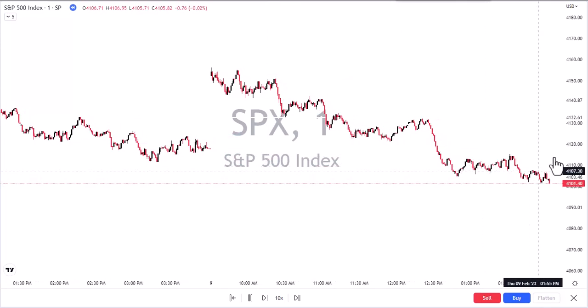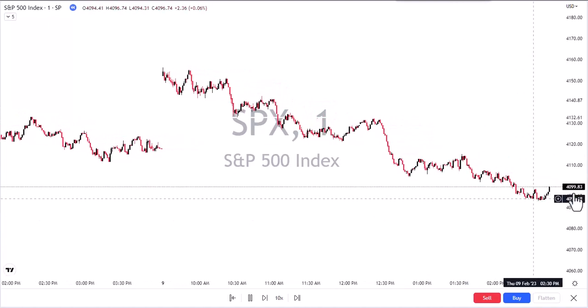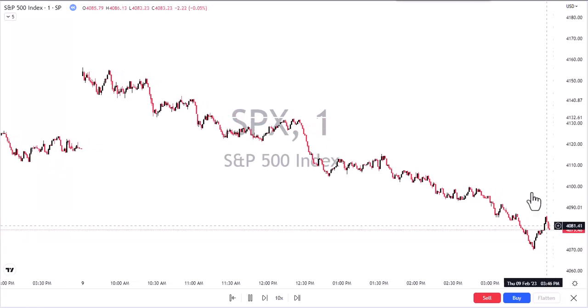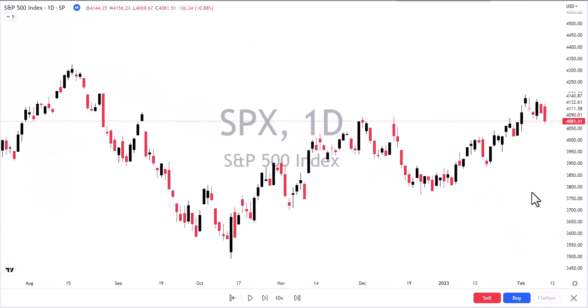We just started working our way down, unable to really find anything — 4,100 was supposed to hold. We traded around there, but by the end of the day we broke 4,100, we broke 4,090, and then we traded back down to 4,080. It's important to understand today's action, and I'm going to take a moment to do that so you can actually see it.